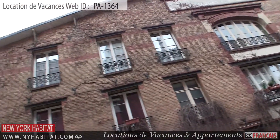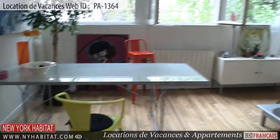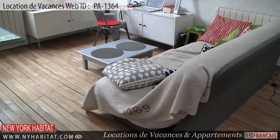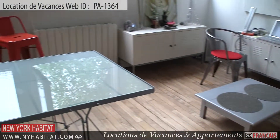As you enter this bright and charming apartment, you will find the living area. This furnished living area is equipped with a table and chairs and a sofa bed for extra sleeping comfort. Wi-Fi internet access is available throughout the apartment.